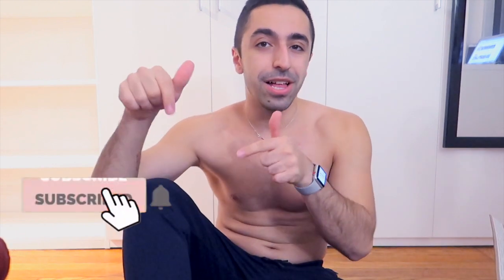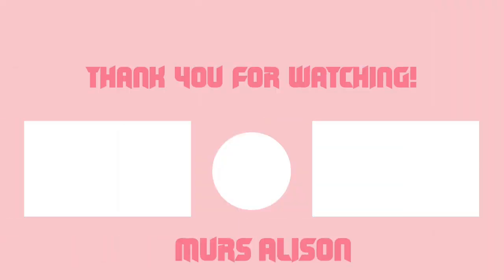I hope you guys liked this video. Please make sure you give it a thumbs up and subscribe to my channel and click that bell icon. If you want to check out any of the items that I tried on in this haul, every single link is down below in the description box. Bye!